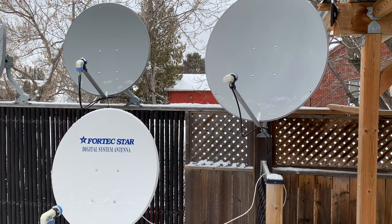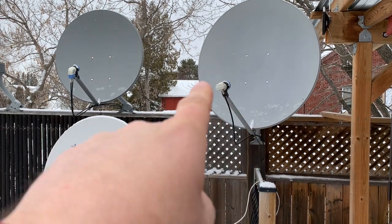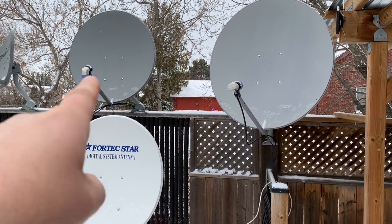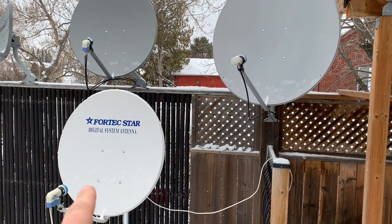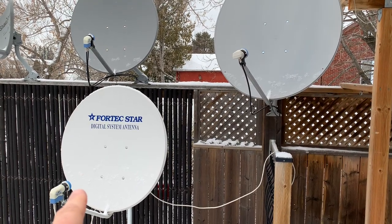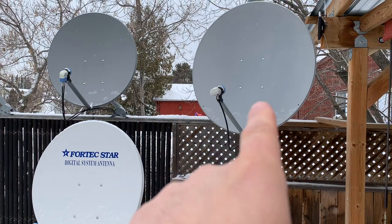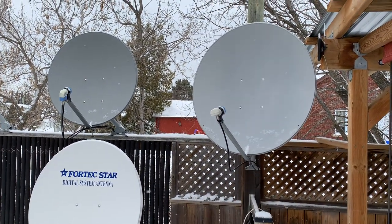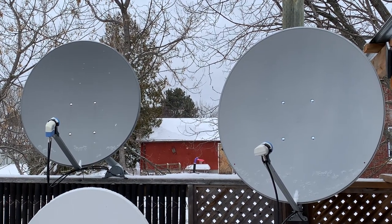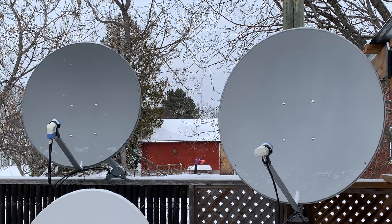I have three Ku-band satellite dishes here. This white one is a 33-inch Ku-band dish, this is also a 33-inch dish, and this is a 39-inch dish. The 33-inch motorized dish gets me all of the channels on 87 West pretty well, though it is a little on the smaller side. Being that it's a 33-inch dish, I can get some channels on 103 West, but I can't get the NBC channels with it because it's a bit small. So I use the 39-inch dish as a stationary dish fixed on 103 West to get those NBC channels, since they're sent at a higher FEC and the dish needs to collect more signal for the receiver to decode them properly.